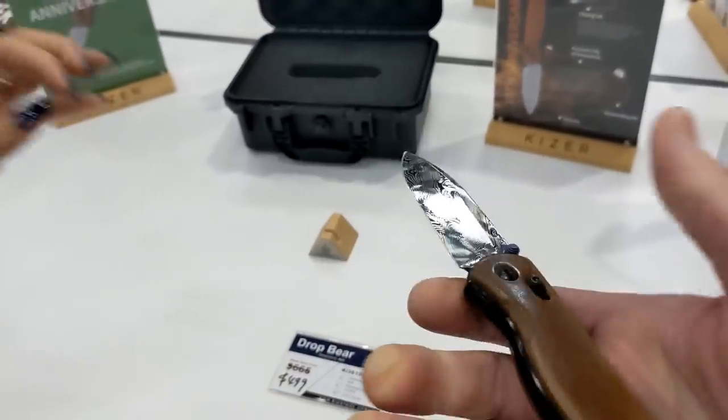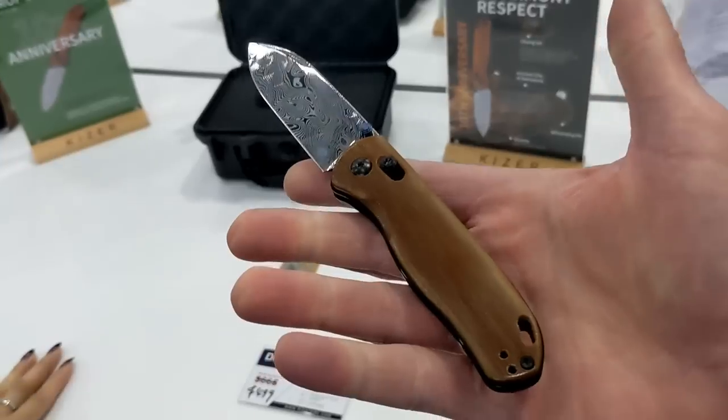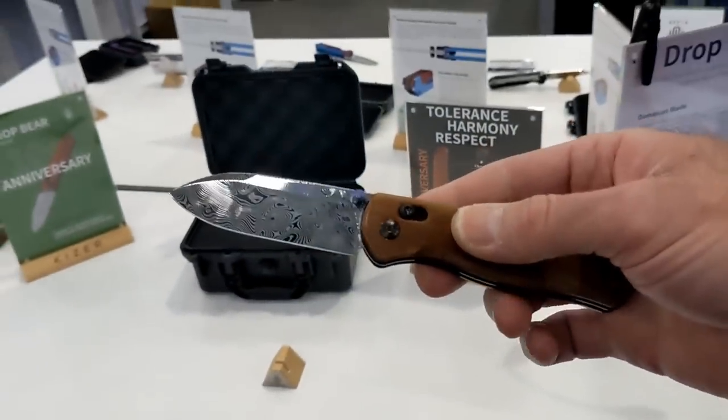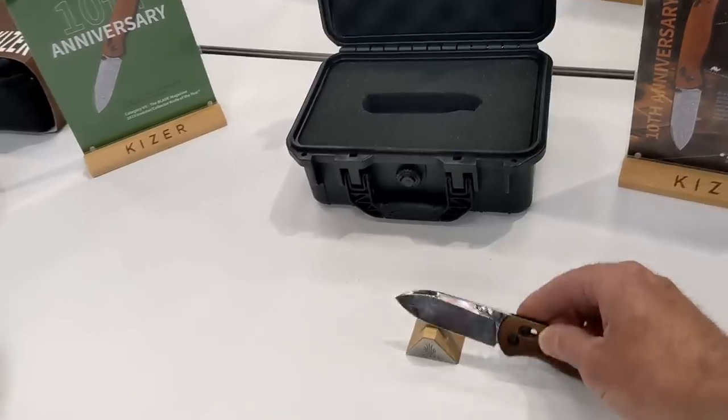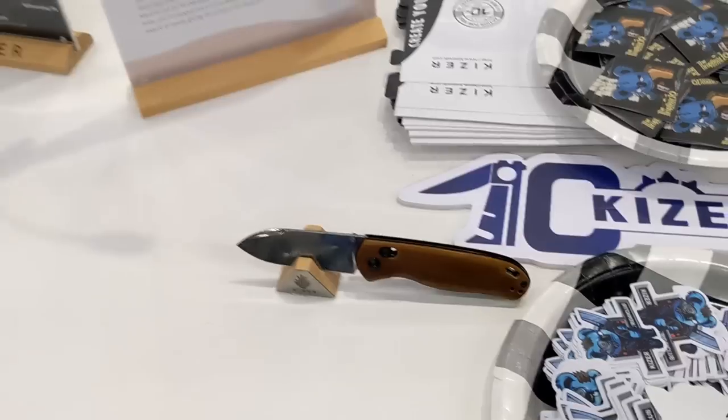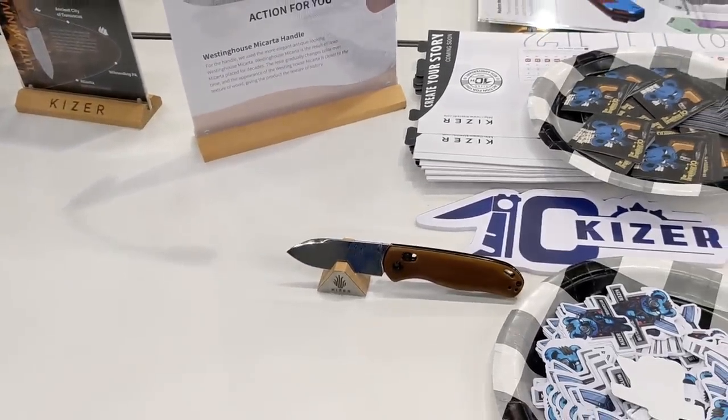That's very smooth — only 100 limited editions. Beautiful. Come by and check that out. Kate, thank you — it is so good to meet you in person. Appreciate you and thanks for the tour. Check out Kaiser Knives, guys.